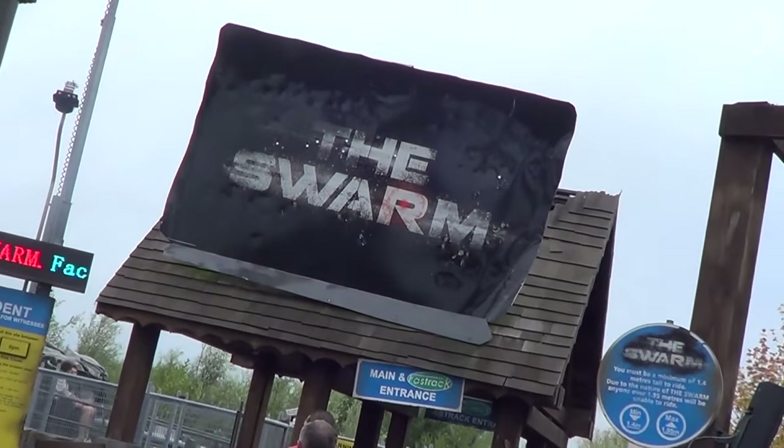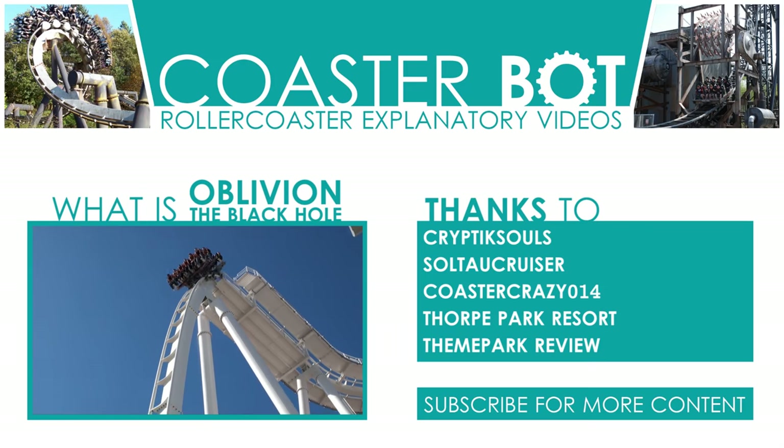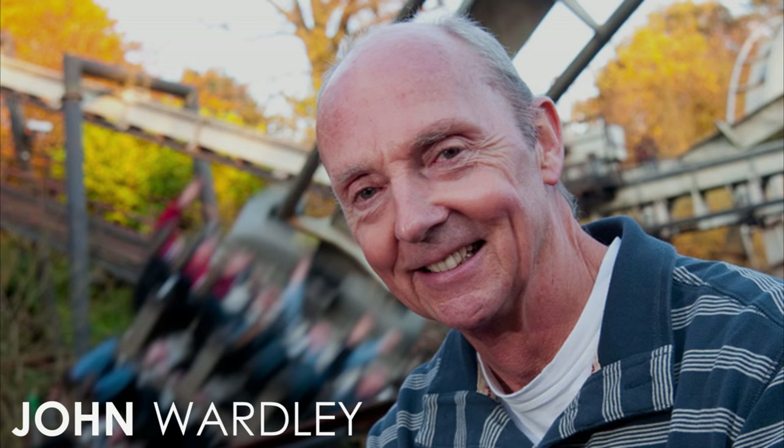What's your opinion? Oh, and it was designed by the one and only John Wardley.